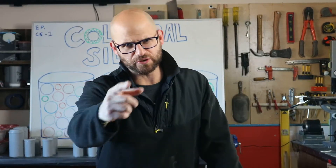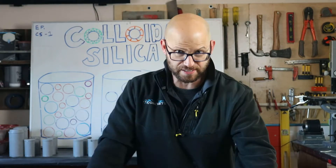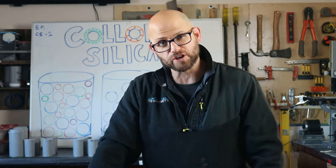Good morning ladies and gentlemen! How y'all doing out there? My name is Dr. John Belkowitz. We're here at Intelligent Concrete today for Q&A Wednesday.